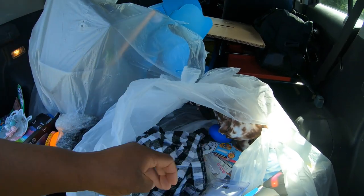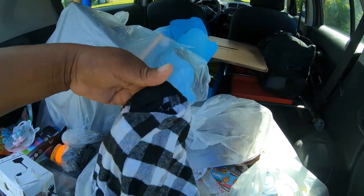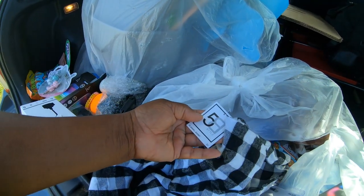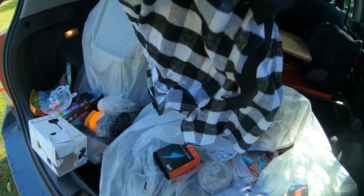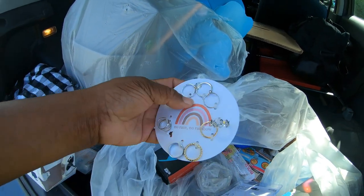Here's some shorts my daughter probably can wear - they're like some pajama shorts, just black and white checkered. Five dollar flannel shorts, nice. And here's some rings for her too.